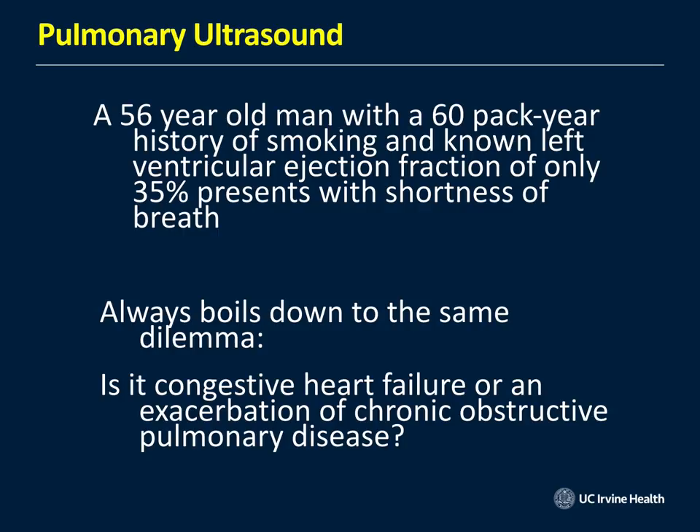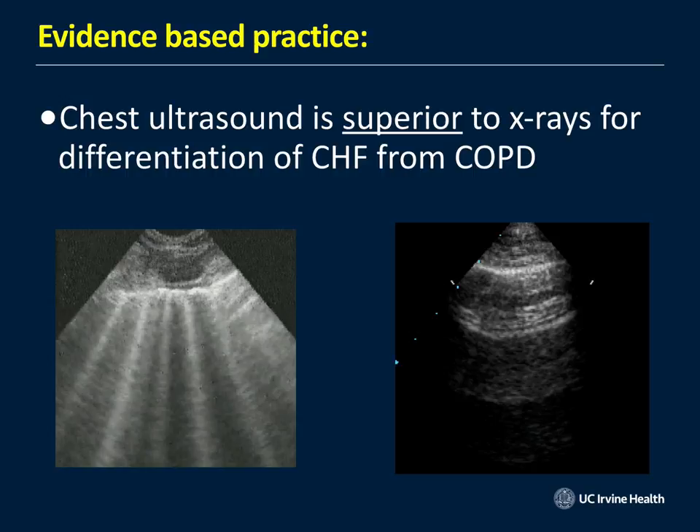Here's a very typical case: a 56-year-old guy comes in with a 60-pack-year history of smoking and a known left ventricular ejection fraction of only 35%, and now he's got shortness of breath. With COPD and CHF, you're trying to figure out why he's short of breath — do you give him steroids and albuterol, or treat him with diuretics? You do an ultrasound and see B-lines for pulmonary edema, or A-lines consistent with COPD. Ultrasound really helps right there at the point of care — you know the diagnosis immediately.